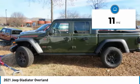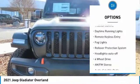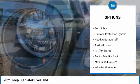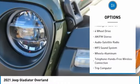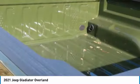Here are some of this vehicle's great options: towing package, aluminum wheels, running boards, heated side mirrors, traction control, daytime running lights, remote keyless entry, fog lights, rollover protection system, and headlights on or off.